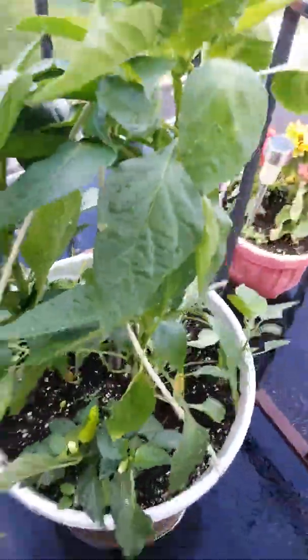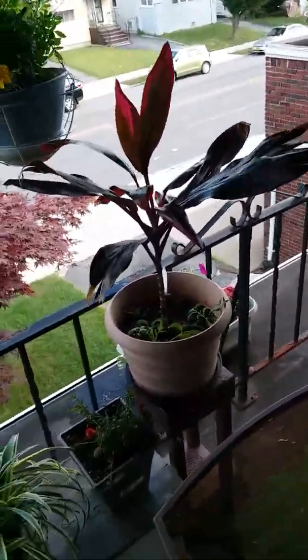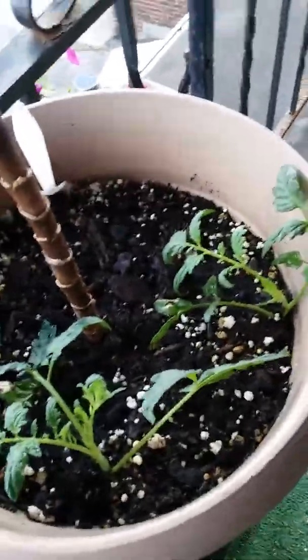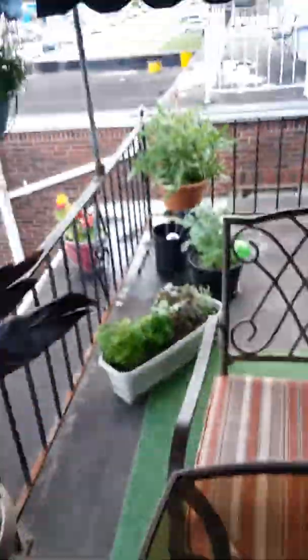So last week I was taking the suckers off and I just threw the suckers into one of my pots. I can't remember which tomato plants I took them off of, but I only put three in there and they started growing. So now I have three more tomato plants — that's really cool!